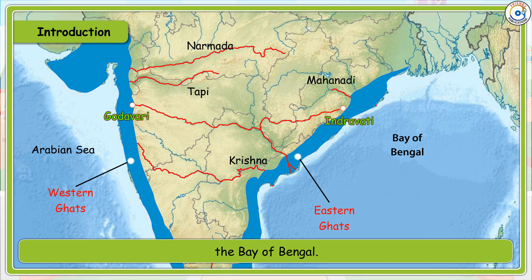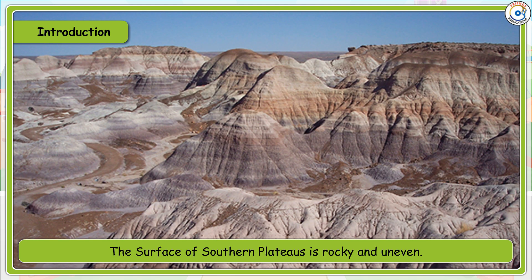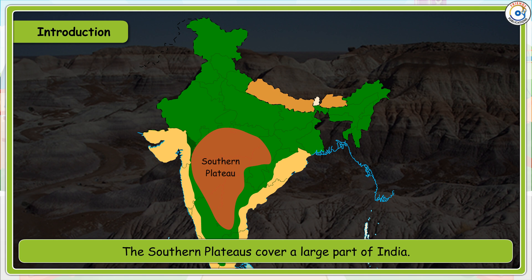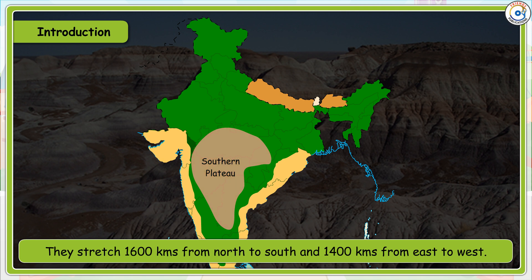The river Godavari rises in the Western Ghats and flows east towards the Bay of Bengal. The surface of the Southern Plateau is rocky and uneven. The Southern Plateaus cover a large part of India, stretching 1600 km from north to south and 1400 km from east to west.